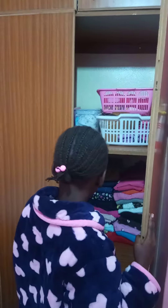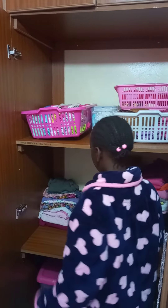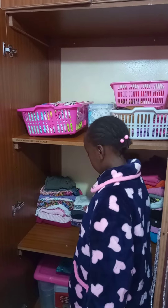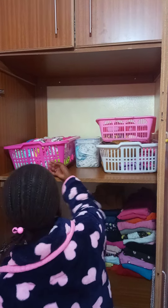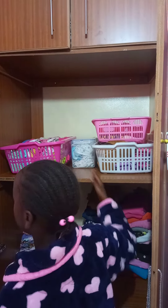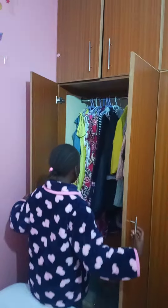So here's my closet. I put my skirts, my tights, my trousers, my sweaters, my t-shirts, my pyjamas, a mask. So here are my dresses, my jackets.